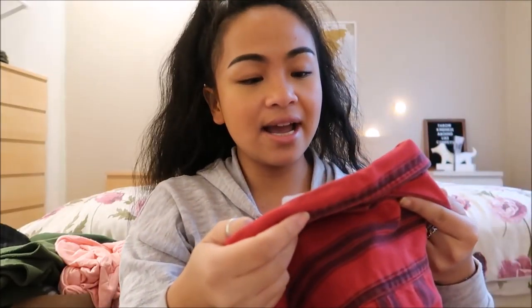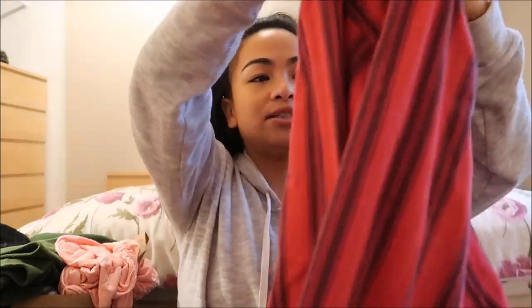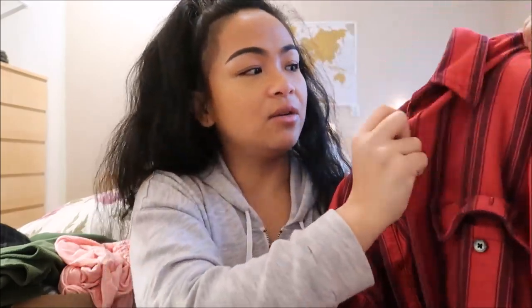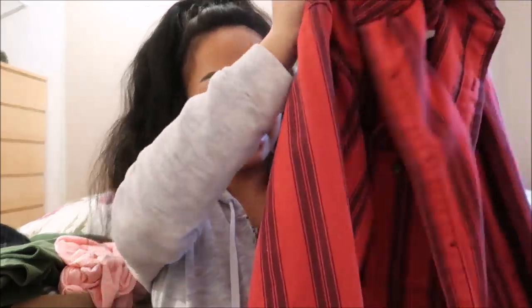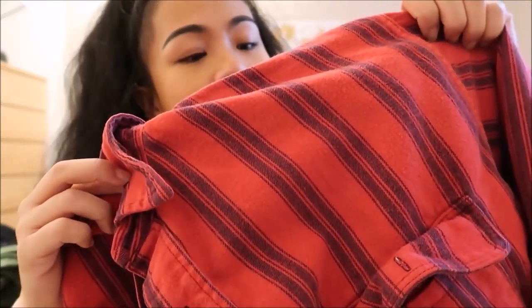The next thing I have is by McKinley cloth and it looks like it doesn't have a size. It's a really cool button down shirt. You guys know I use this when I wear leggings — I just tie it around my waist. I think I can actually layer this. It's a really pretty color and really pretty pattern.